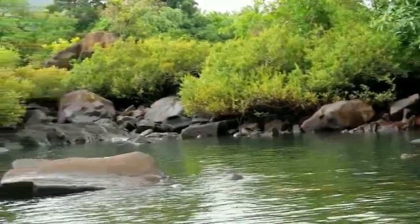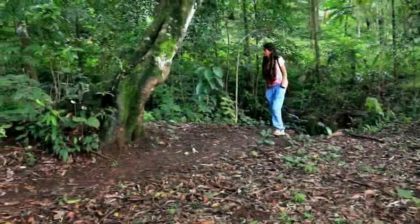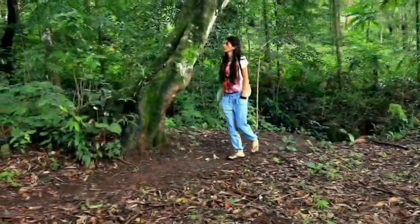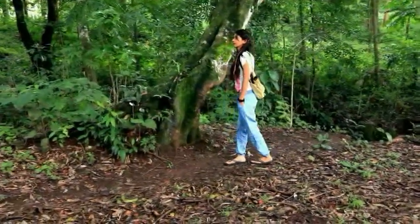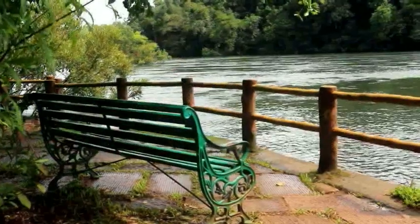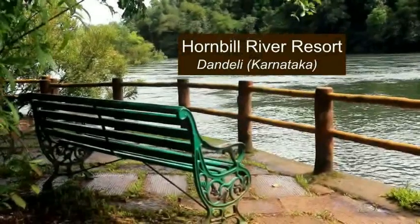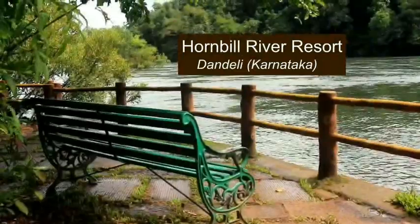It's always fun to get away from the city life and get immersed in nature, to enjoy the beauty and peace of being in a natural setting. Hubby and I planned one of our monsoon and winter getaways at the Hornbill River Resort located in Dandeli, Karnataka. In this video, I will be sharing our experience at the Hornbill River Resort and also what to expect during monsoon and winter seasons. Keep watching.